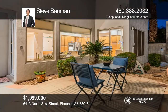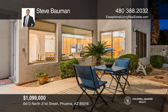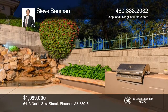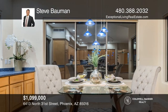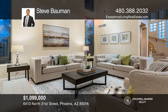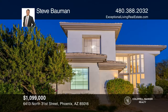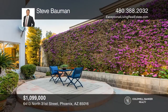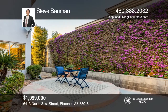This stunning property with breathtaking mountain views includes a 24-hour guard gate, tennis courts, and direct access to hiking trails. Offering one of the largest backyards in the community, this home features lush landscaping, a built-in barbecue, and a soothing water feature. Inside, you'll find four bedrooms, three baths, an upstairs laundry room, a walk-in tub, a dreamy walk-in closet in the master bedroom, an elevator, and so much more. Buy your dream home today by calling Steve Bowman.